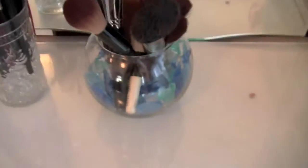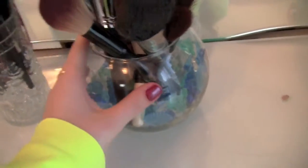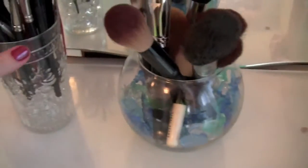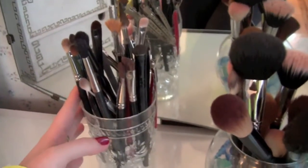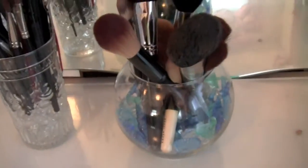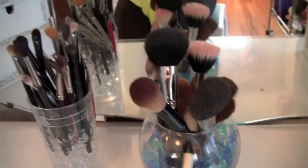So why don't we just get right into it. I just have my makeup brushes here. I keep the face brushes in this little fishbowl thing, and then my eye makeup brushes in another one. I need to get some more of these little glass things because it's not quite full enough to keep the brushes straight.